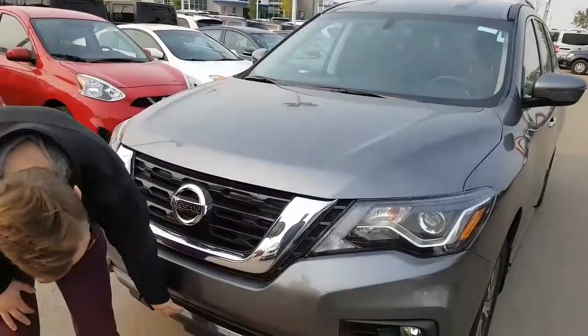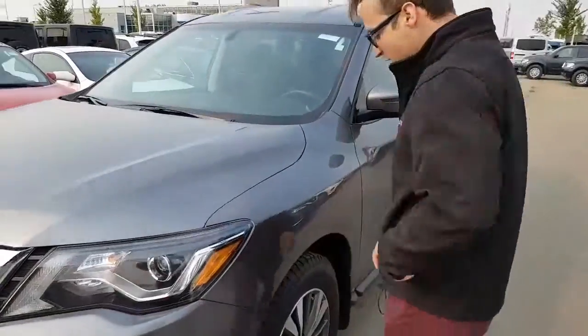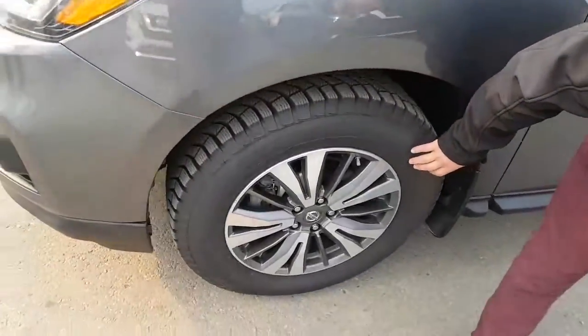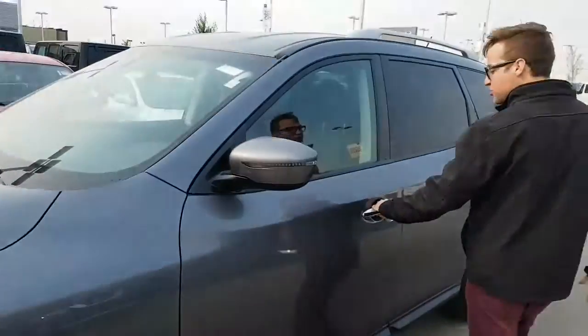The lenses are shatterproof against scratches. We do run our block heater cords on the outside for those cold winter months. You've got your 18 inch aluminum alloy rims — really nice.